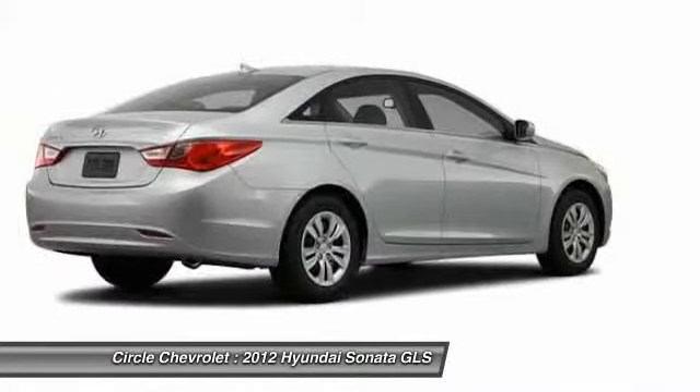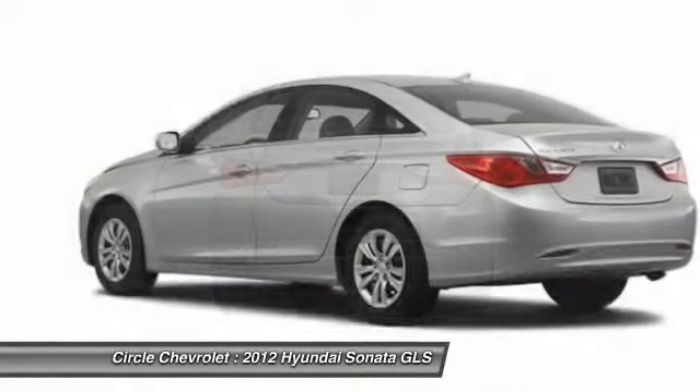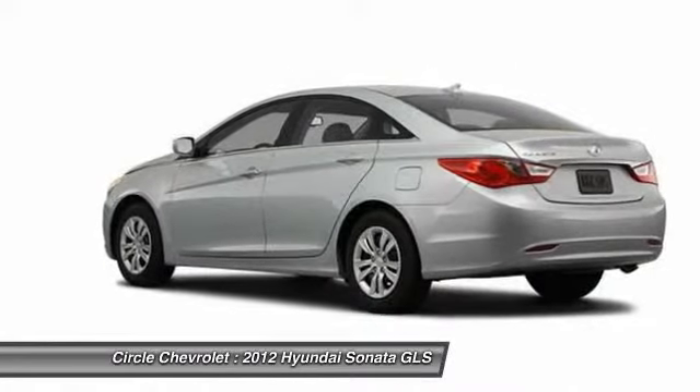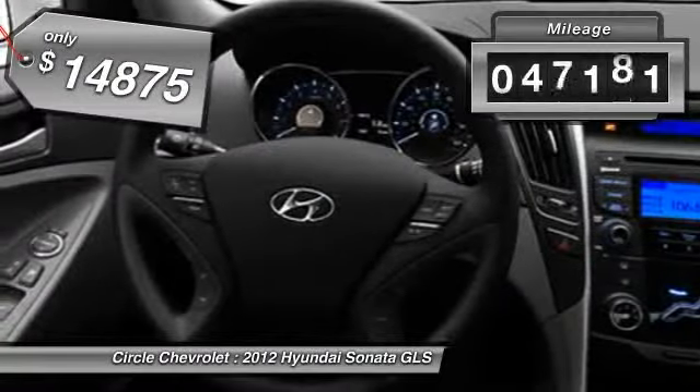Don't forget the exterior corrosion protection, a 14-step roto-dip system that provides unmatched protection for your Sonata and is priced below $15,000. This vehicle has less than 50,000 miles.